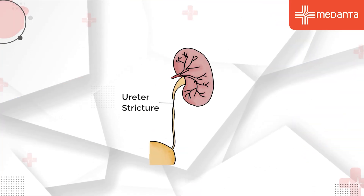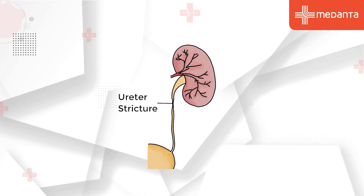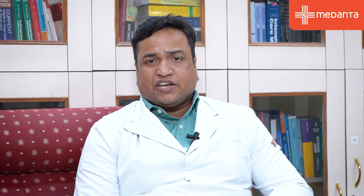Another condition is stricture of the urethra, where the urethra becomes narrowed. It can be caused by infection, inflammation, or trauma. When patients have significant trouble due to urethral stricture, we perform urethroplasty as a reconstructive surgery.